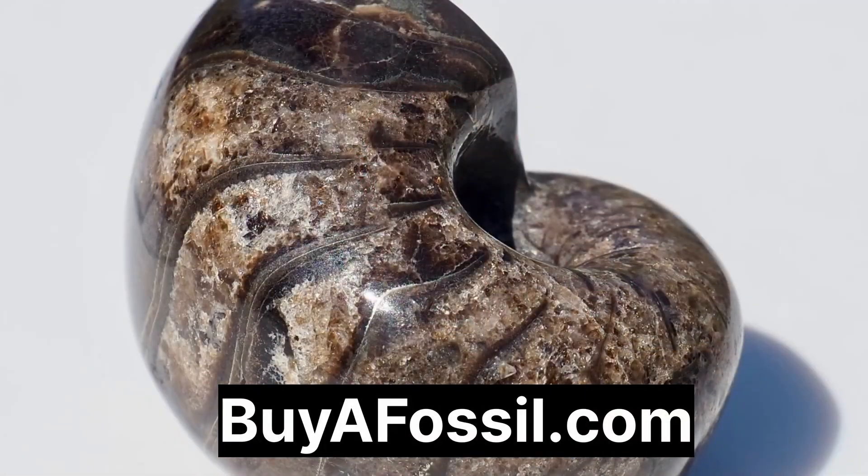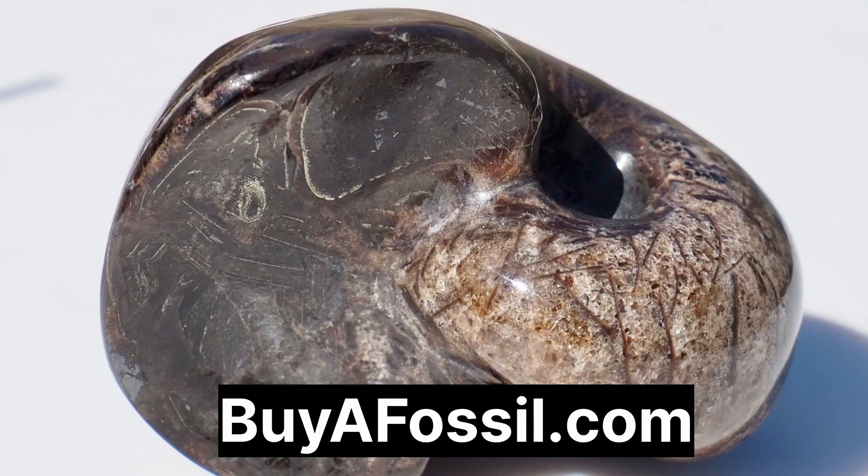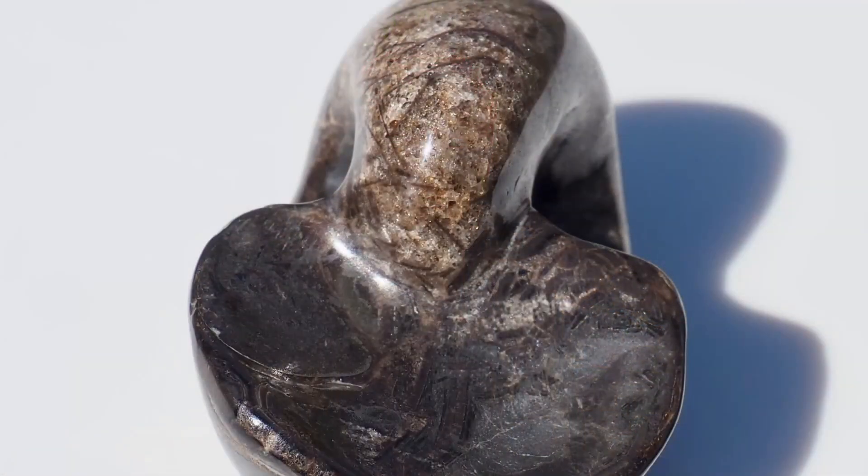Remember everyone, if you'd like to purchase your very own fossil from the Yorkshire coast, please check out my website called buyafossil.com. There's a bunch of beautiful prepared fossils available for purchase - please take a look if you are interested, thank you.